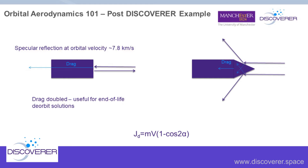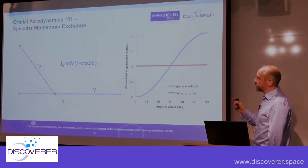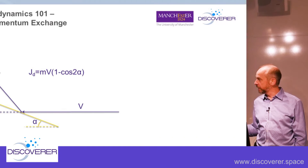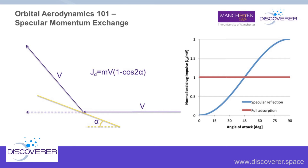The drag component comes from a gas molecule coming in with velocity v scattering off specularly — the leaving velocity in the drag direction depends on the angle of that surface to the flow, giving us the term (1 - cos 2α) from simple trigonometry. Plotting this, the specular reflection case at 90 degrees — a blunt body pointing at the flow — doubles the exchange compared to simple absorption. But as long as the angle of attack is less than 45 degrees, we start to see reduced drag.